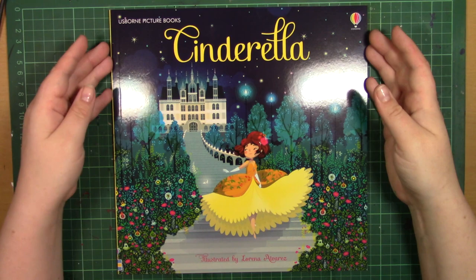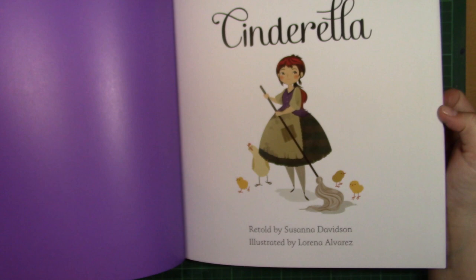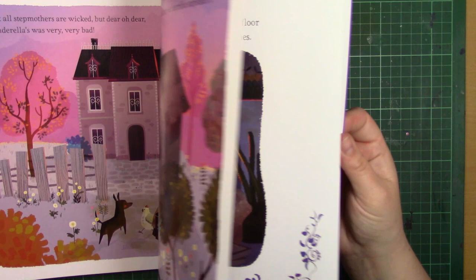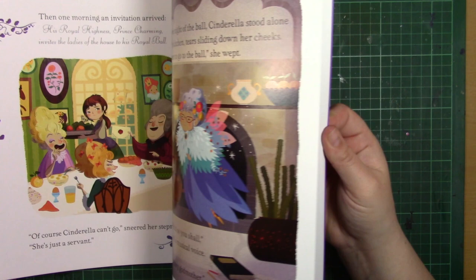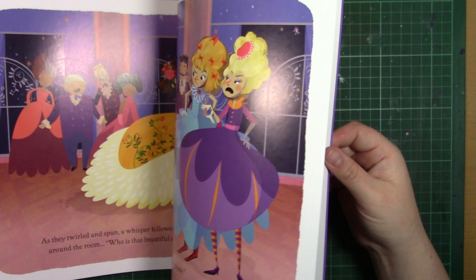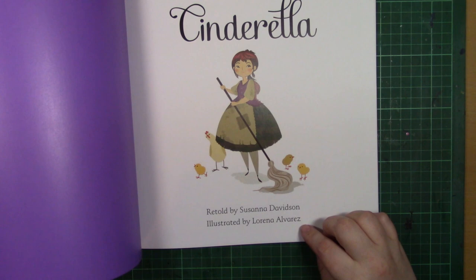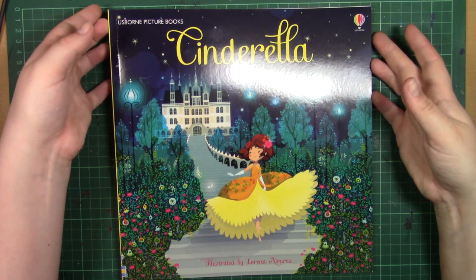The first book is Cinderella, a classic storybook illustrated by an artist called Lorena Alvarez — I think I'm saying that correctly. It's just really beautifully illustrated. I picked this up from The Works for around five pounds. I've been picking up a lot of research material as I work on my stuff because I'm inspired by a lot of older children's illustrators — Arthur Rackham in particular, and John Tenniel. Their work really inspires mine, and it's always important to look at what's currently out there and what the current trends are.